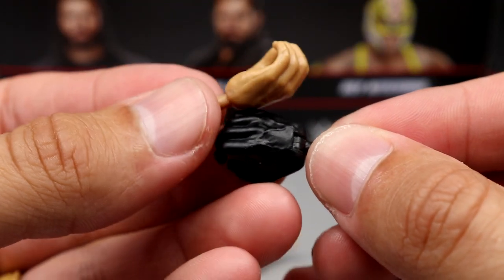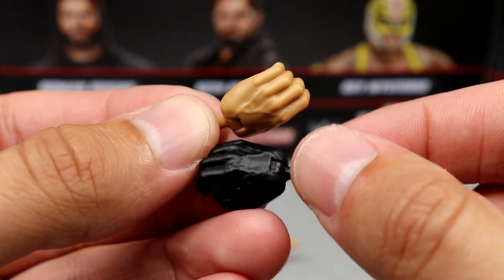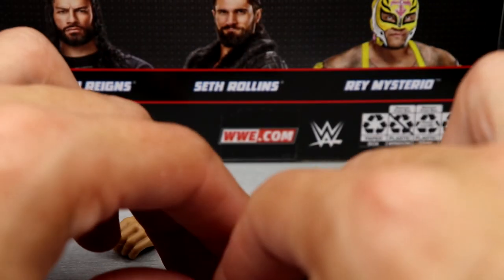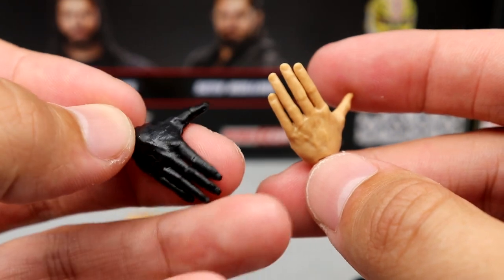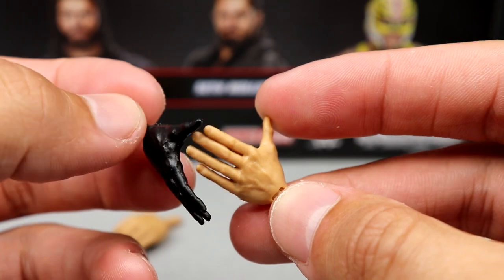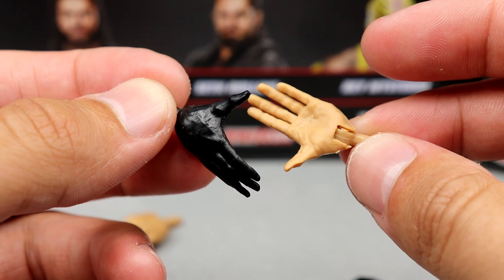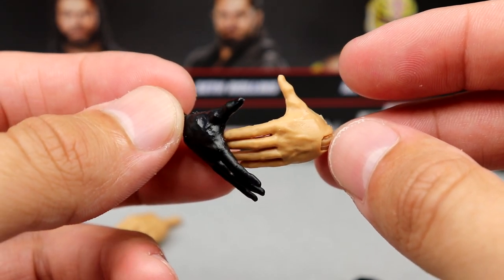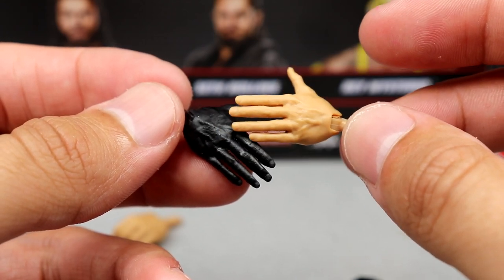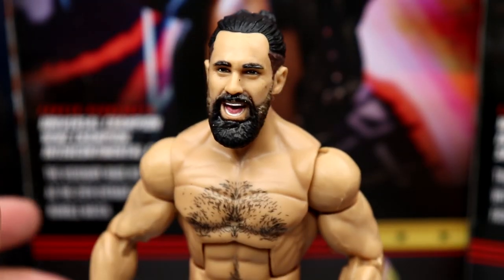One thing I am impressed with — on the gloved hands for this figure they actually gave him black pegs, whereas the Elite 93 had skin-tone pegs which kind of interfered with the look. You get the mike-holding hand, one gloved hand, and then the bare open hand — similar to what we saw on Elite 96 Kofi. The bare hand just has nothing on it, no glove.